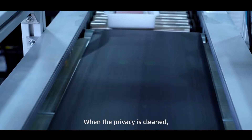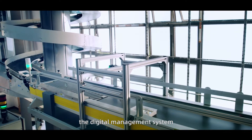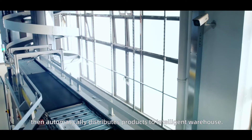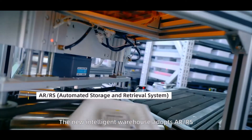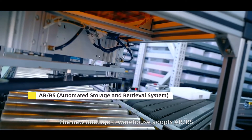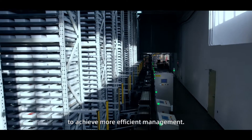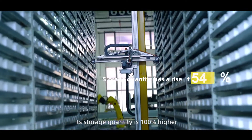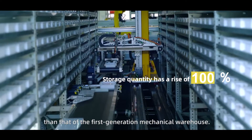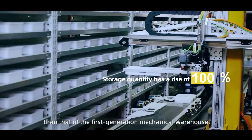Once privacy is cleaned, the digital management system automatically distributes products to the Intelligent Warehouse. The new Intelligent Warehouse adopts ARRS to achieve more efficient management. Under the same area, its storage quantity is 100% higher than that of the first-generation mechanical warehouse.